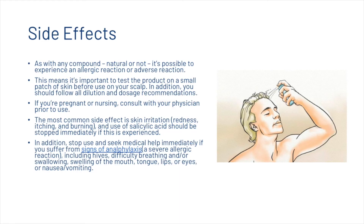Now let's look at some of the side effects of using salicylic acid. As with any compound, natural or not, it's possible to experience an allergic or adverse reaction, so it's important to test the product on a small patch of skin before use on your scalp. Follow all dilution and dosage recommendations. If you're pregnant or nursing, consult with your physician prior to use. The most common side effect is skin irritation, and use should be stopped immediately if this occurs. Stop use and seek medical help immediately if you suffer from signs of anaphylaxis, including hives, difficulty breathing or swallowing, swelling of the mouth, tongue, lips or eyes, or nausea and vomiting.